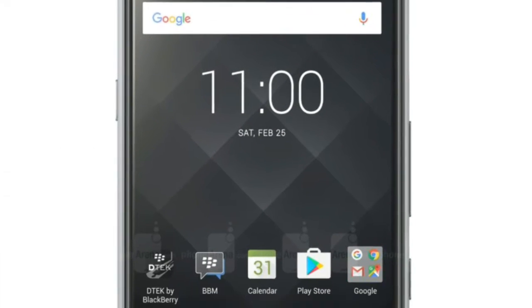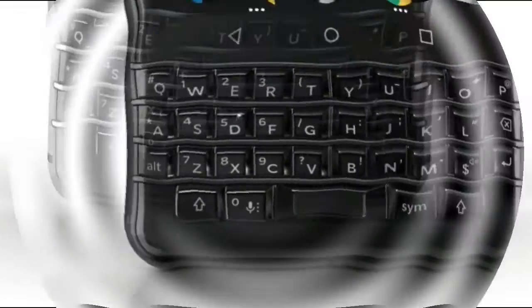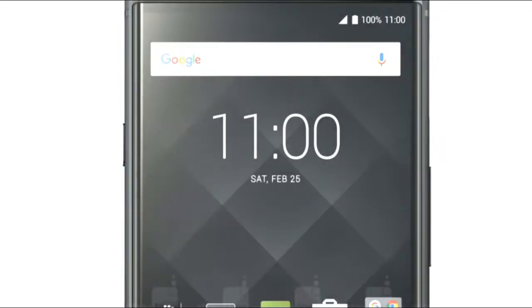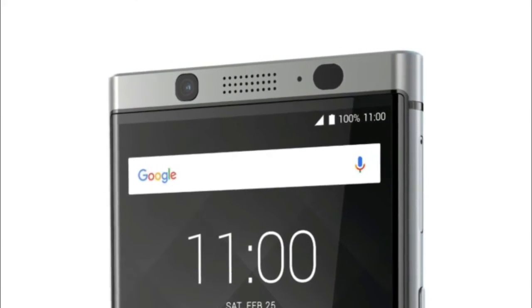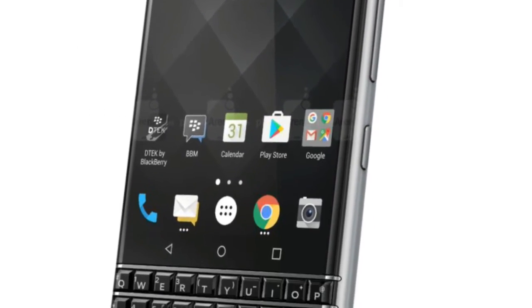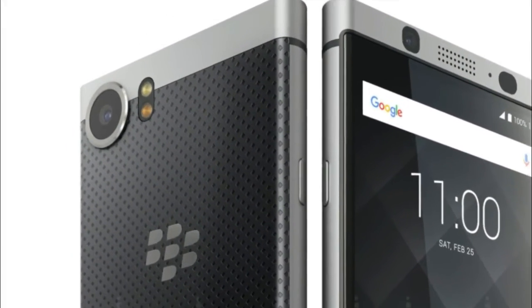The unlocked version of the KEYone is now receiving the March Android security update on a region-by-region basis. The carrier versions of the phone? Not so much. If you own the unlocked variant of the device, tap the Updates button to see if your phone has received the new security patch. We should also point out that the unlocked BlackBerry DTEK50 recently received the March security update.